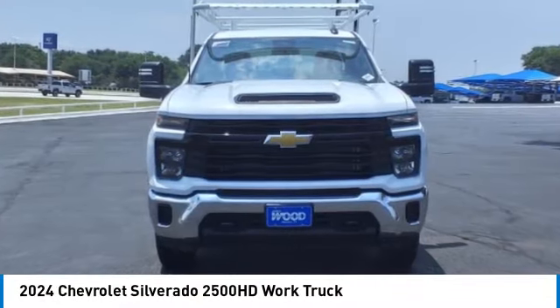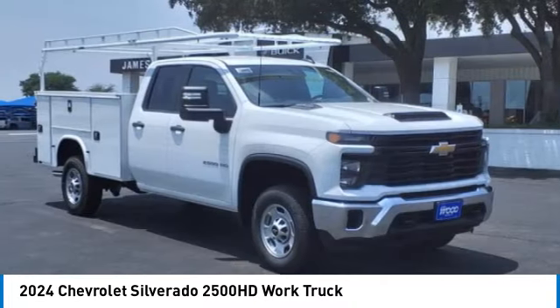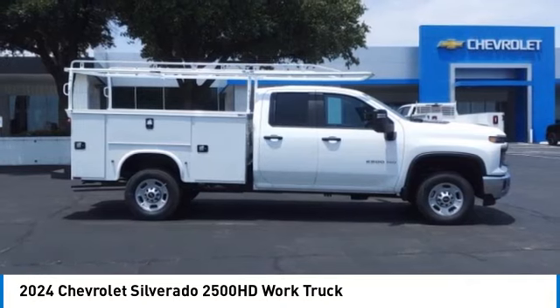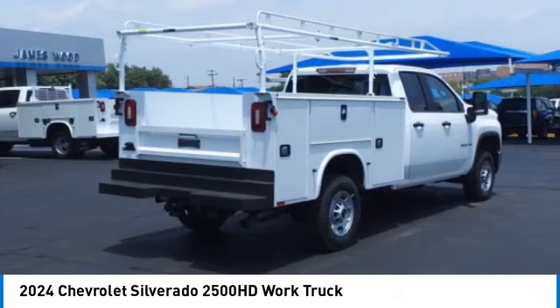Looking for the right vehicle? Check out the 2024 Silverado 2500 HD. This pickup truck pulls unlike any other.